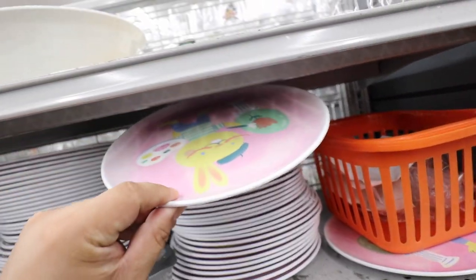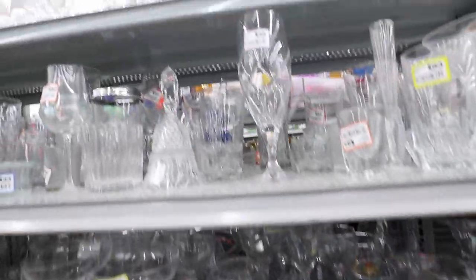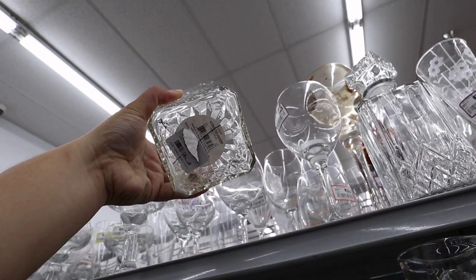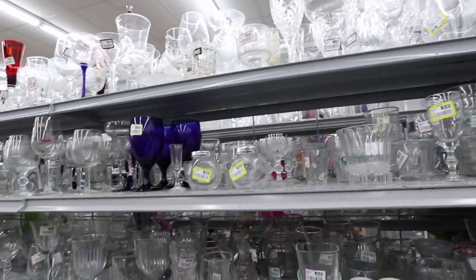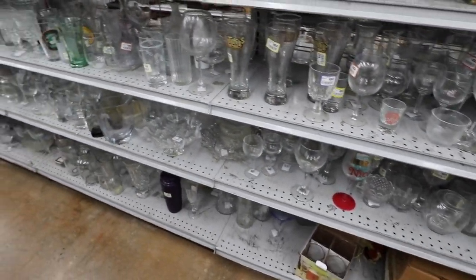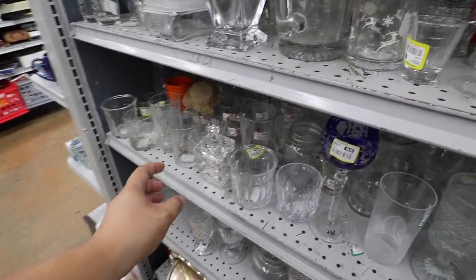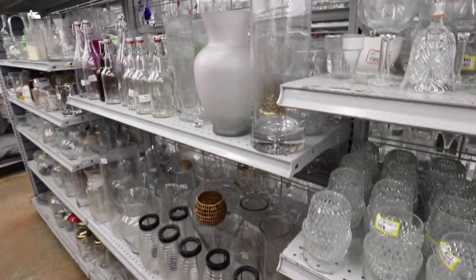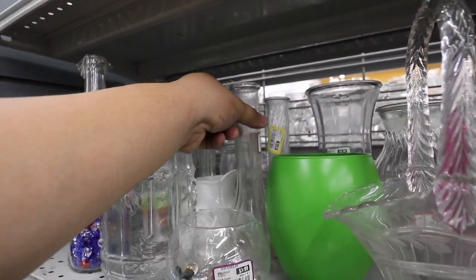Alright, glassware. They have these decanter things — a Hawaiian decanter. I'm also looking for cool vessels that I can use for propagating plants. As I've mentioned in other recent videos, I'm looking for anything that kind of looks mad scientist-y — like test tubes, beakers, anything cool like that. But so far there are a lot of really nice bud vases.